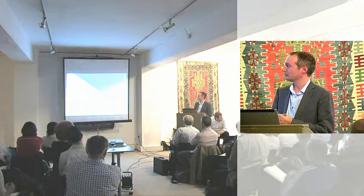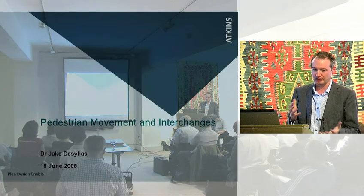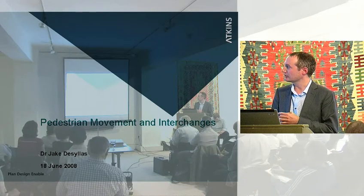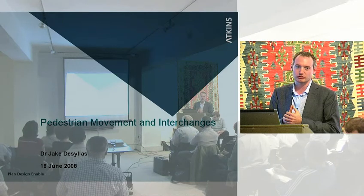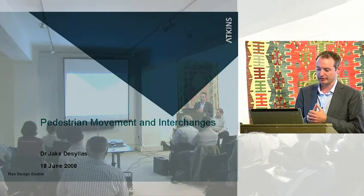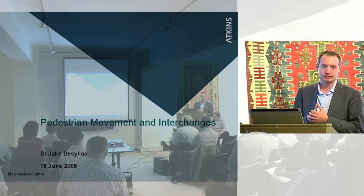I'm going to talk about pedestrian movement. Especially for the subject we're talking about tonight in terms of interchanges, I think this is really key. I am a pedestrian movement consultant and I've been working on pedestrian movement projects for 13 years now. So I do see things through a pedestrian movement lens. As Terry Farrell said, pedestrian movement is the integration in integrated transport.